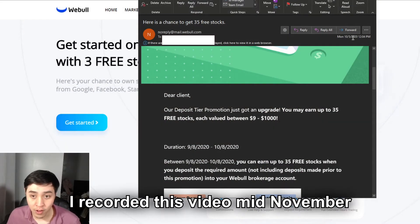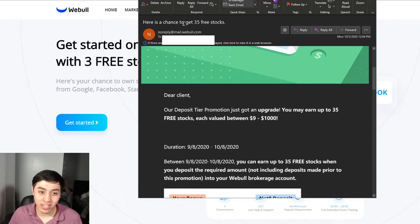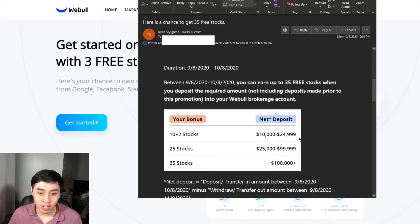I got this email on October 5th, 2020 about them giving out some free stocks. I usually don't pay attention to these kinds of emails, but the 35 free stocks kind of intrigued me. It says if you invest a certain amount of money, they'll give you a certain amount of stocks as a bonus. If you invest $10,000 to $25,000, you get 12 stocks. $25,000 to $100,000, you get 25 stocks. Over $100,000, you get 35 stocks.